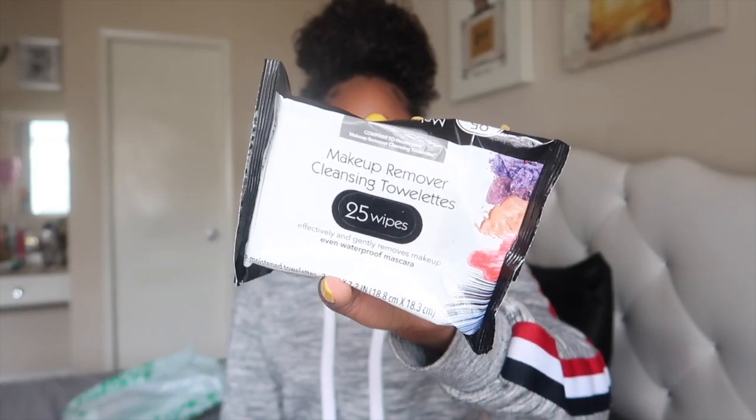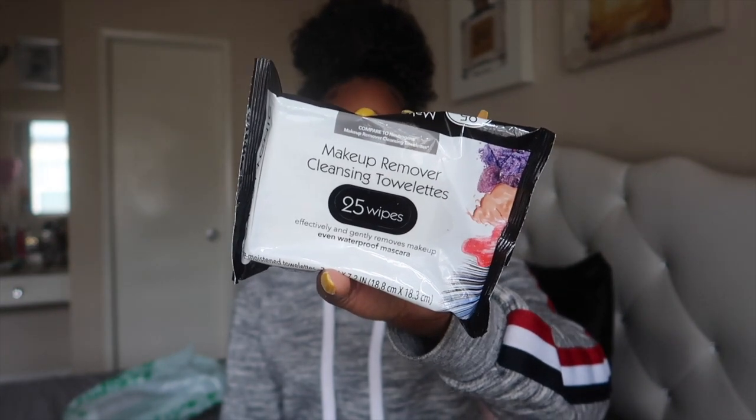The next thing I picked up was some makeup remover wipes. I always get dollar makeup remover wipes — I've never paid anything more than a dollar for wipes. This is actually compared to the Neutrogena makeup remover cleansing towelettes. It even says it helps with waterproof mascara and there are 25 wipes in here. Makeup remover wipes are always essential.